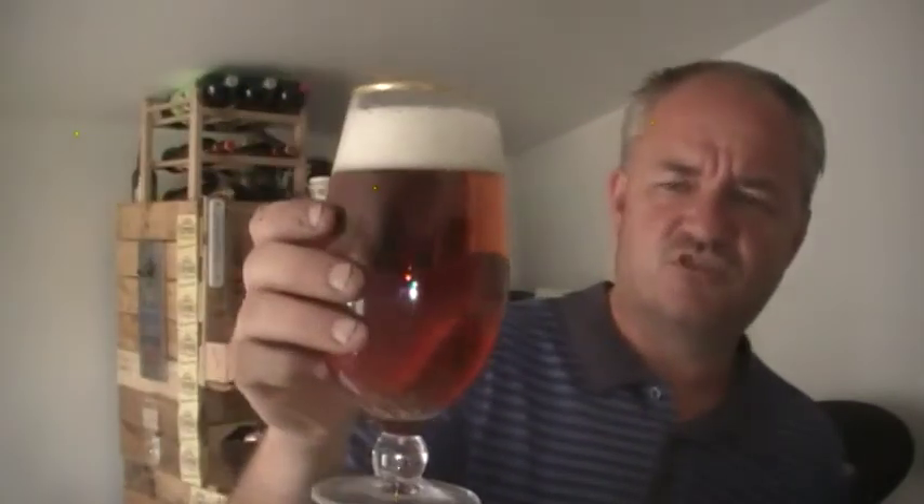Most ginger beers you'll see on the market are 4%. For some strange reason, it seems ginger beers and fruit ciders — 4% is the norm, not many above that. But this to me, I'm sure it was darker last time I tried it. I must have been drunk.